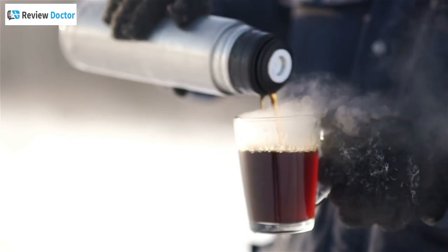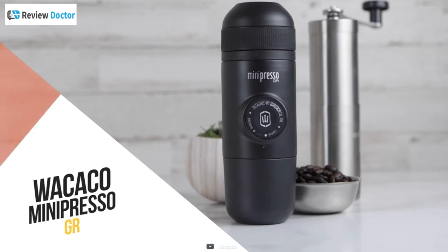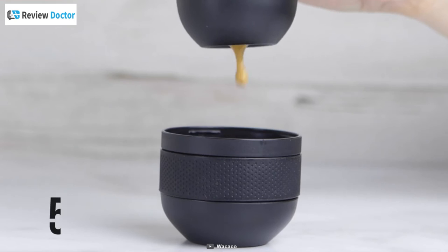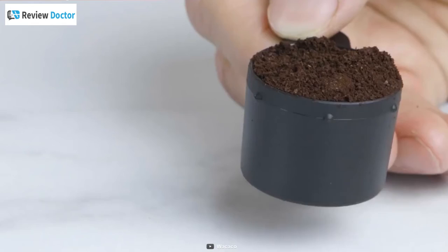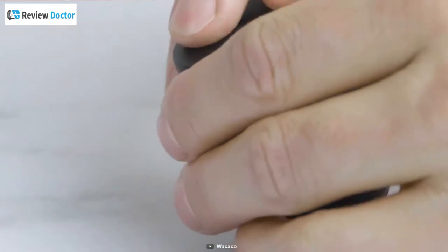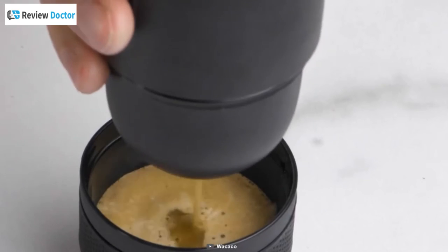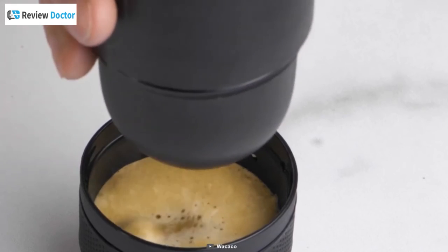Whether you need a fresh cup of joe to fully wake up in the morning, or want a pick-me-up in the middle of the day, the Wacaco Minipresso GR will help start your morning the right way. You will be able to enjoy up to 50 milliliters of authentic espresso no matter where you are. Simply add ground coffee to the filter basket, apply slight pressure to level the grind, add hot water, and then pump to pressurize. Now you will be able to extract perfect espresso with generous crema.